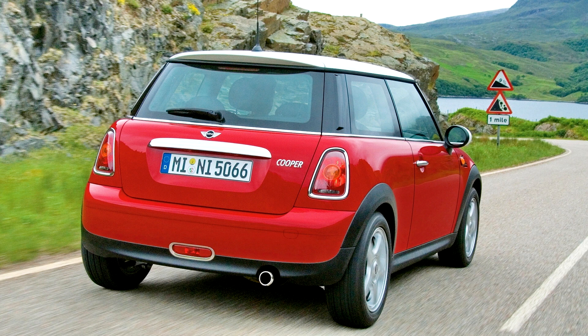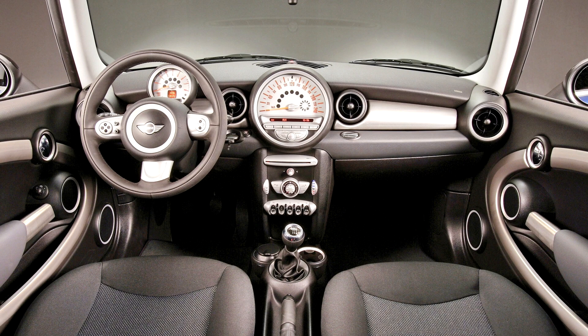The JCW variants were unveiled in 2008 at the Geneva Auto Show as 2009 model year vehicles. Seven cars were entered into the 2011 24 Hours of Nürburgring, coming 4th in class and 34th overall. In 2012, Team Partle Motorsport finished 2nd in class with their Endurance Mini, finishing 41st overall. The BMW Mini Rallycross Championship, a one-make series, was a support category for the British Rallycross Championship.